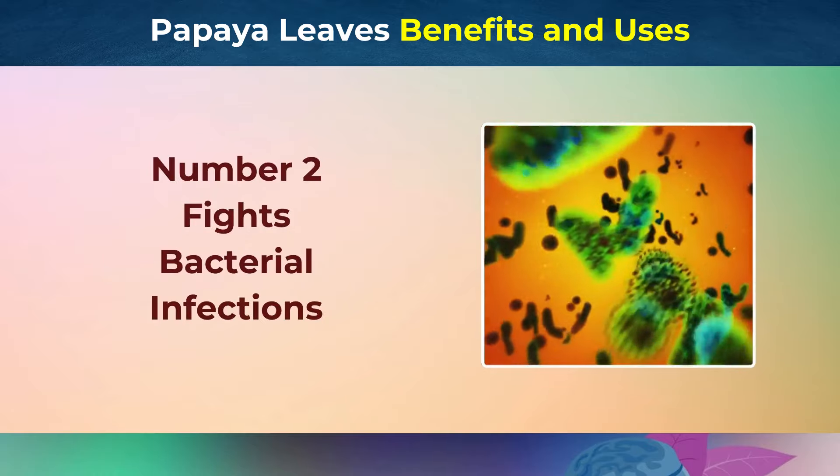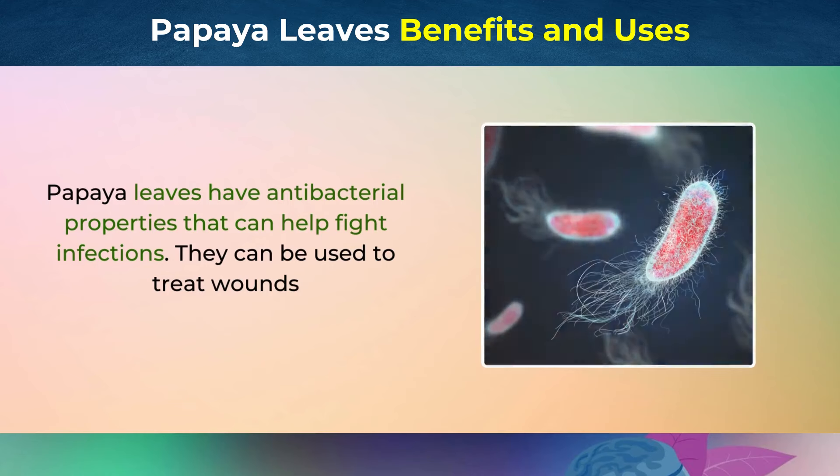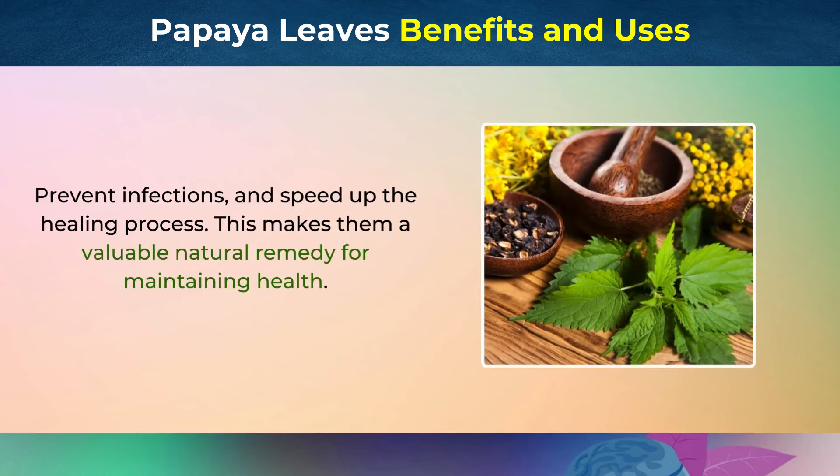Number 2: Fights Bacterial Infections. Papaya leaves have antibacterial properties that can help fight infections. They can be used to treat wounds, prevent infections, and speed up the healing process. This makes them a valuable natural remedy for maintaining health.